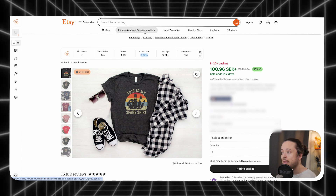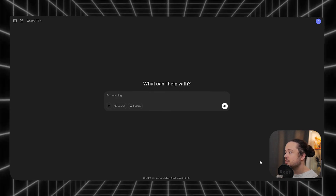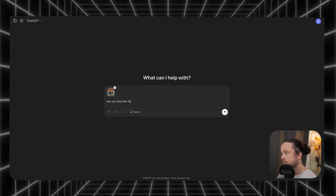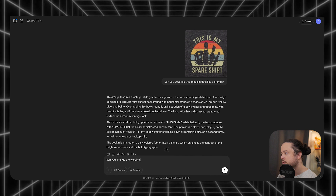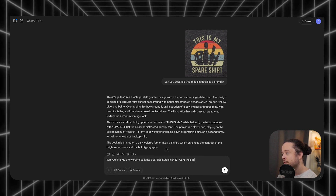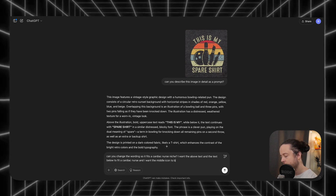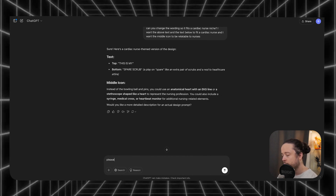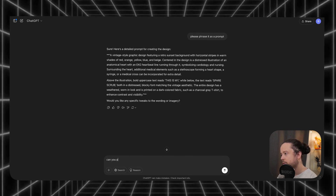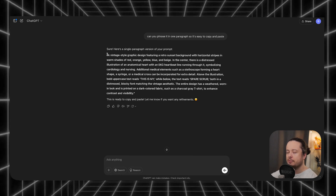To speed this up we can use AI — I mainly use MyDesigns for this because it's so powerful. But first we need a prompt, and to get the prompt we use ChatGPT. I take a screenshot of the design, upload it to ChatGPT, and ask: 'Can you describe this image in detail as a prompt?' Then I ask it to change the wording so it fits a cardiac nurse niche, with the above and below text fitting a cardiac nurse and the middle icon relatable to nurses. I also ask it to phrase the result as one paragraph so it's easy to copy and paste.